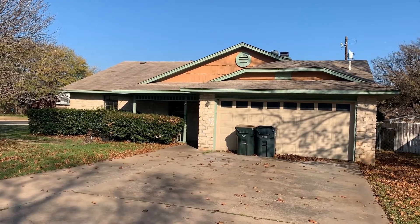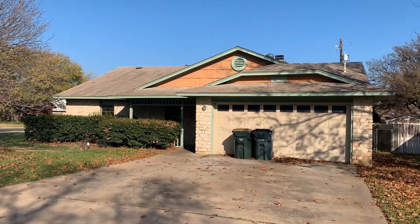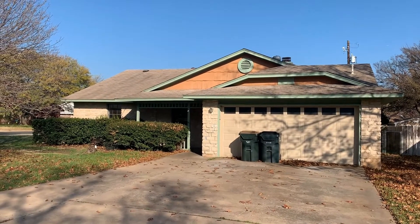Hi, it's Stephanie with GDAA and today we are going to tour 200 Rockmore located in Georgetown, Texas.